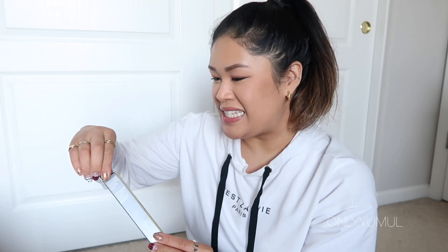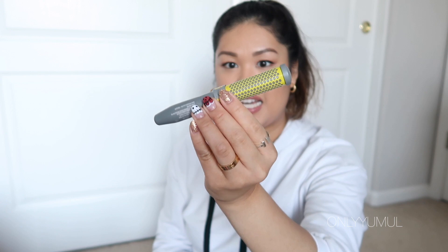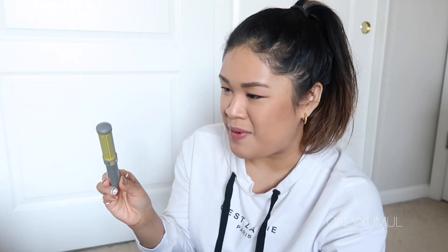Last but not least is the cutest thing I definitely did not need but really wanted to try. It's the new IT Cosmetics Lash Blowout mascara — they partnered with Drybar, which is why the container looks like a Drybar hair tool. It's supposed to give your lashes a blowout volume effect. I actually like IT Cosmetics' famous mascara and used to use it until I found a drugstore alternative, but this packaging won me over.